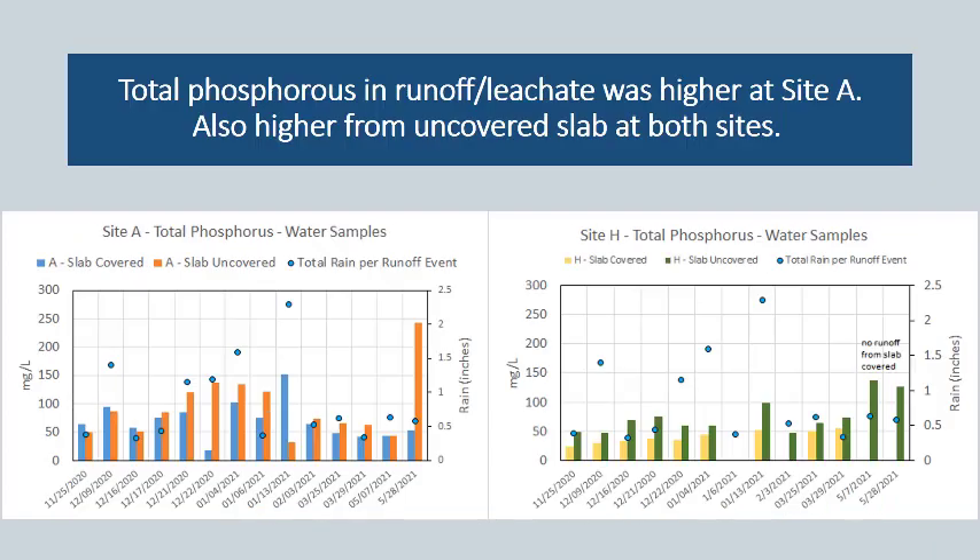Looking at water samples collected from the two slab treatments, total phosphorus in the runoff and leachate was higher from Site A, which is what we'd expect based on our manure results. A consistent result we also noted from both sites is that there were higher concentrations from the uncovered slab compared to the covered slab throughout the monitoring season. One caveat is that this is only looking at concentration in water quality — we intended to collect flow data to calculate the nutrient loading value, which is arguably a better way to compare and quantify the effects of these different manure storage options.